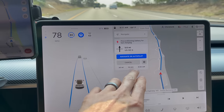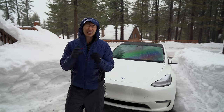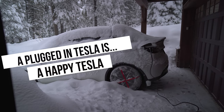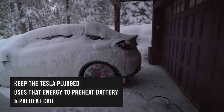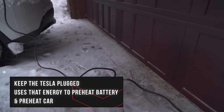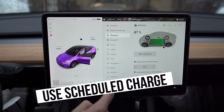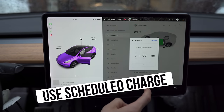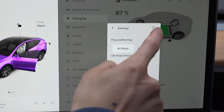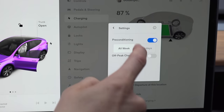Tesla does a great job of helping you maintain optimal battery temperatures, but you have to do a little homework and put in some effort. One important motto: a plugged-in Tesla is a happy Tesla. If you live in cold environments, do your best to keep your Tesla plugged in because it will use that energy — not your battery — to heat up the car. Also, make sure you use the scheduled charge option and precondition the car and battery so it heats up to an optimal level.